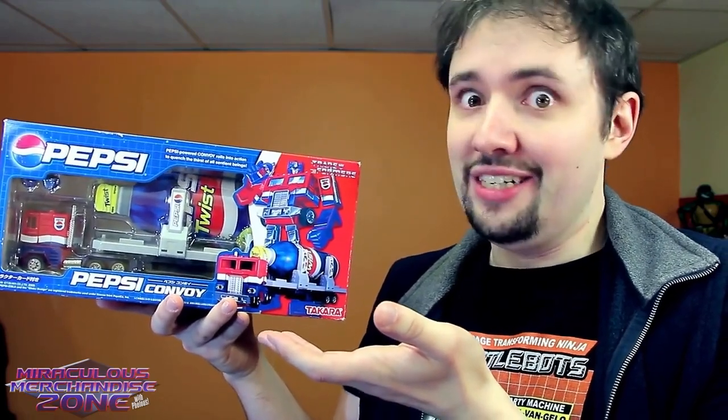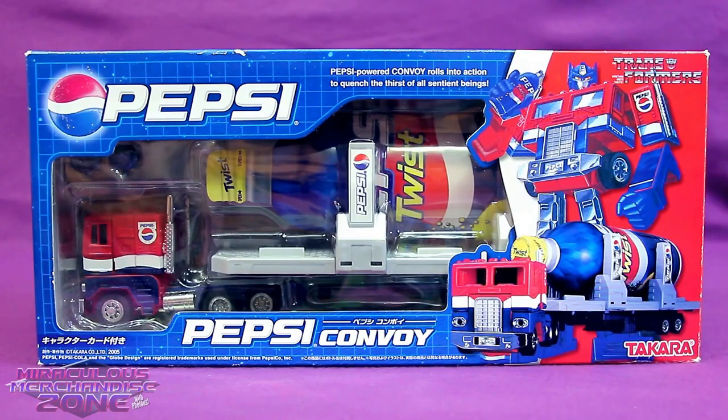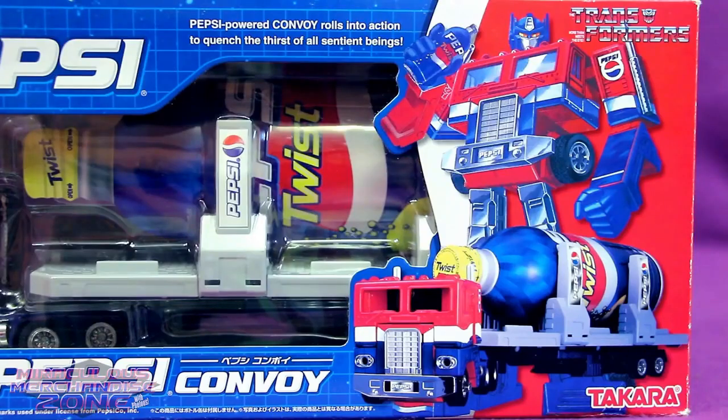This was an officially released product. So here we have Pepsi Optimus Prime — or Pepsi Convoy, since I've got the Japanese version. There was an English release of this guy as well. The main difference was he had shorter smokestacks and he didn't come with Pepsi Twist.